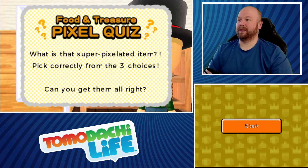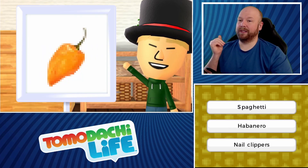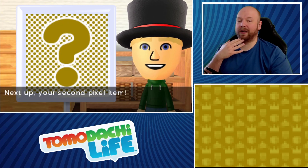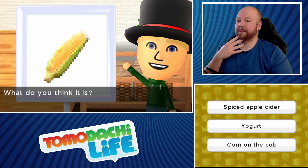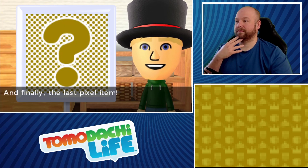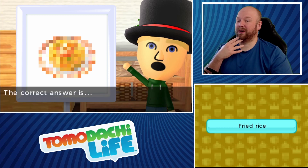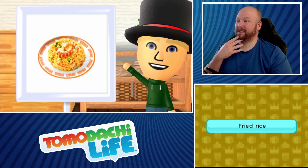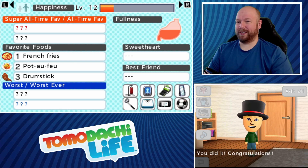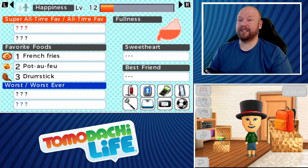Let's play a game — food and treasure pixel quiz, these are usually pretty tough. First item: that's a habanero, correct! Second item: corn on the cob, correct! Last pixel item — Steve thinks it could be fried rice or coleslaw. He guesses fried rice because it has spices on it — the answer is shrimp. We did it, congratulations! Time for the prize: we got a glass slipper. Cinderella eat your heart out!